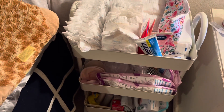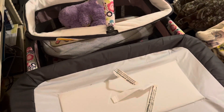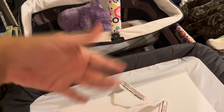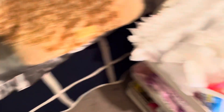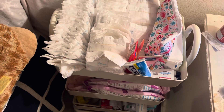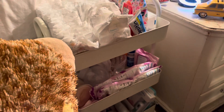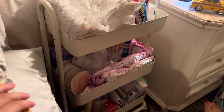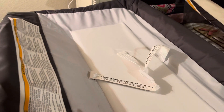So this is my three-tier cart that I have right next to my bed for easy access. We also have the pack and play right here — don't mind the stuff that's in there, I'll obviously move it when baby is here. Pretty much everything I've gotten from Amazon, including the cart itself.